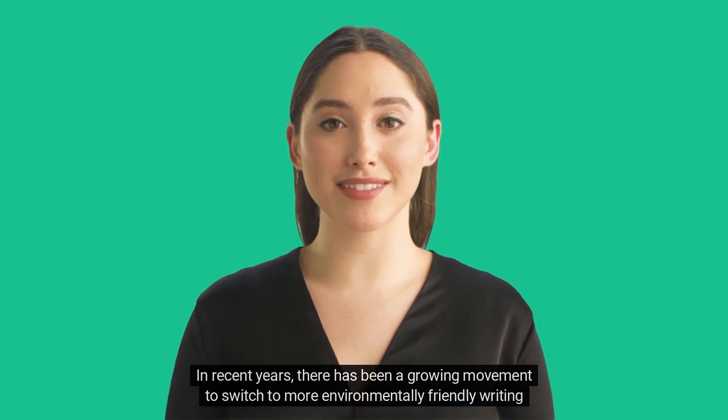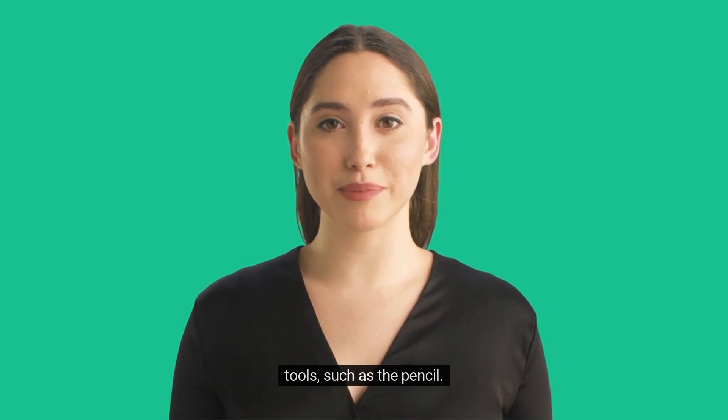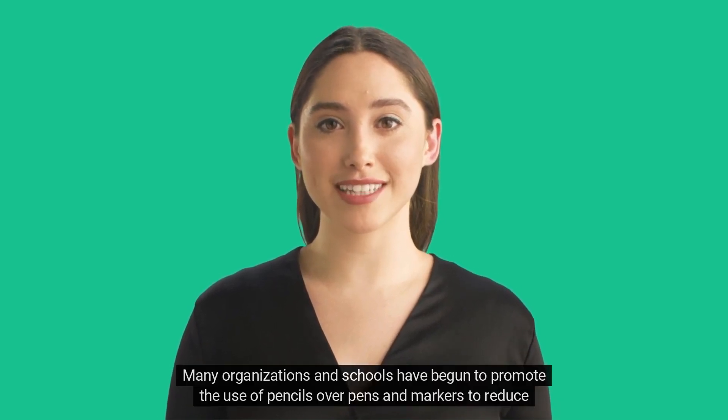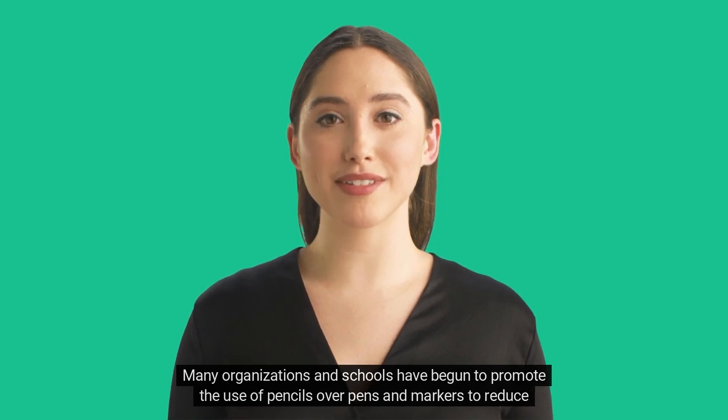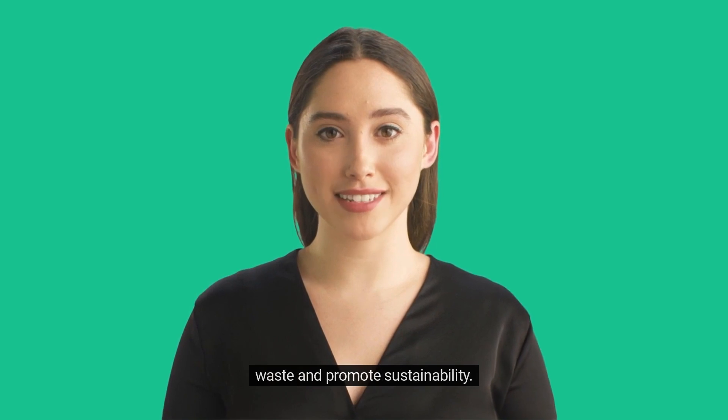In recent years, there has been a growing movement to switch to more environmentally friendly writing tools, such as the pencil. Many organizations and schools have begun to promote the use of pencils over pens and markers to reduce waste and promote sustainability.